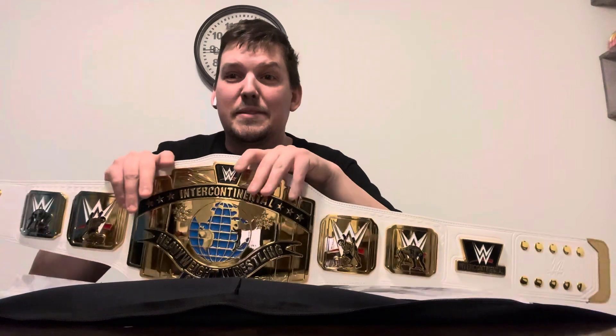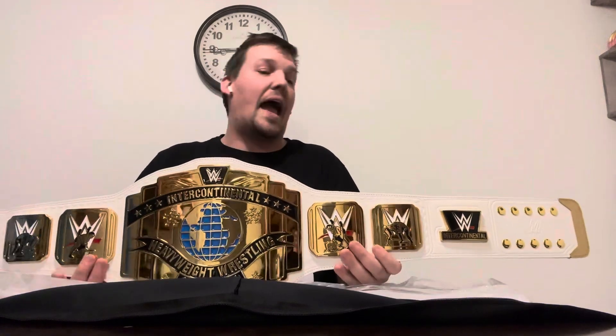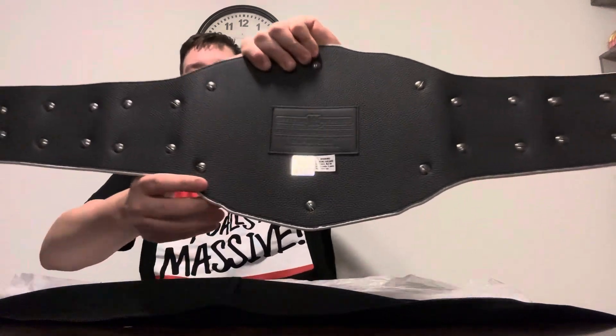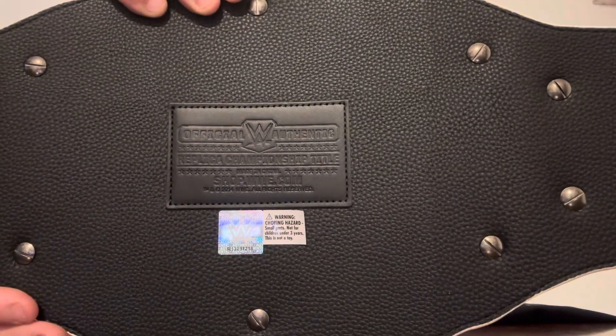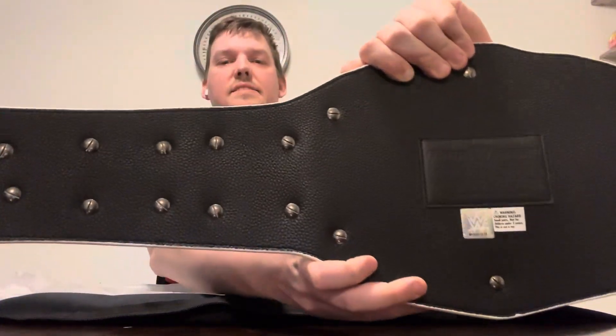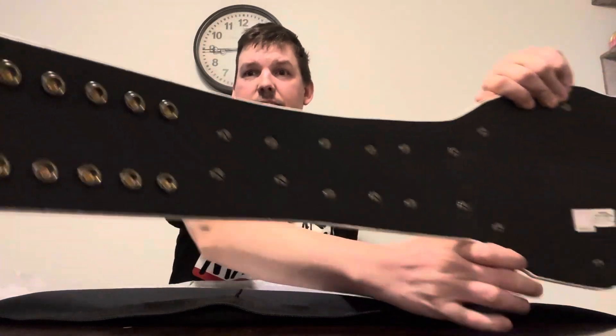I'm going to enjoy this baby for a little bit. Let me show you the back of it real quick — the real deal, authentic, with the real screws, which means the plates should be able to come off. It's got the snaps, so I could change out the plates if I want. I'm just going to sit here and admire it. That's all I've got for you today — thank you for watching, see you next time.